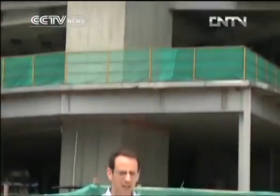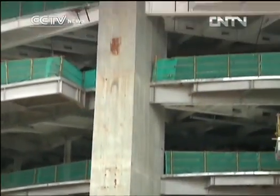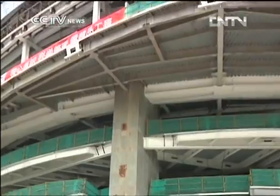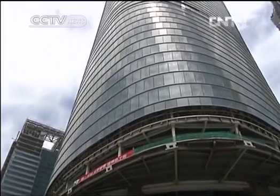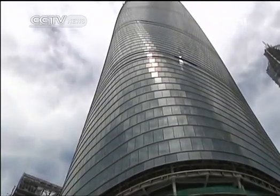But over the next year, the glass curtain outside will continue to spiral upwards, pushing the giant a further 50 meters into the air, reaching a peak of 632 meters off the ground.